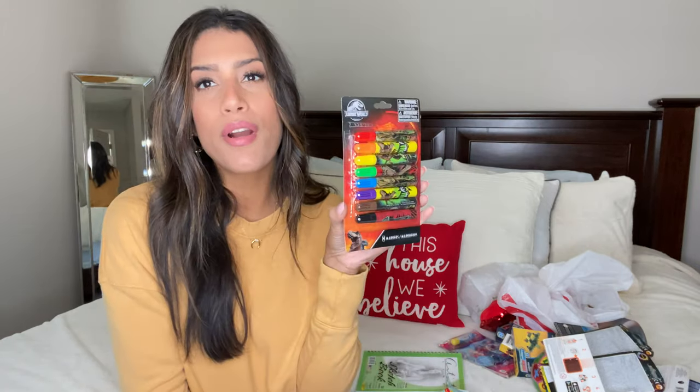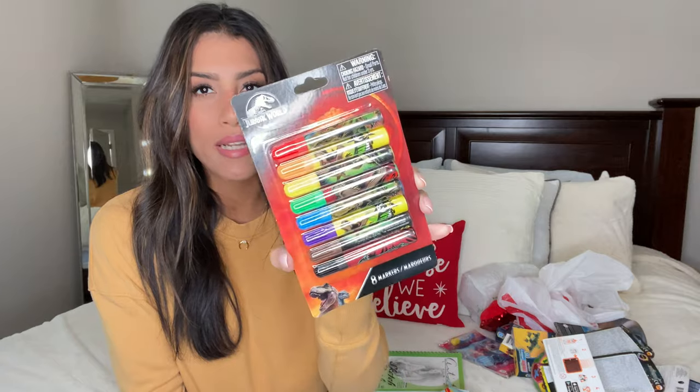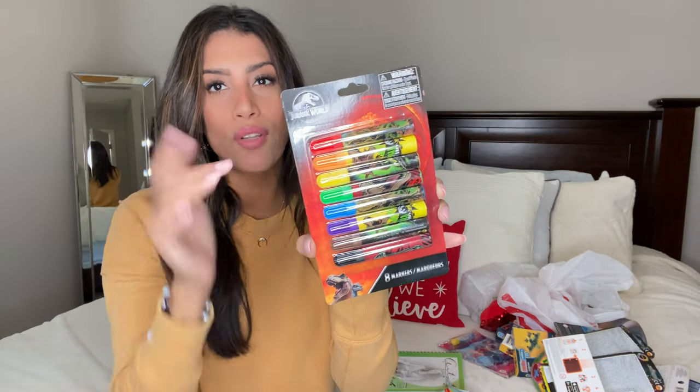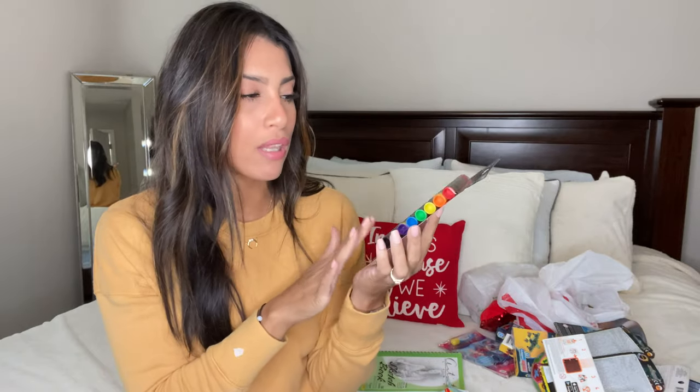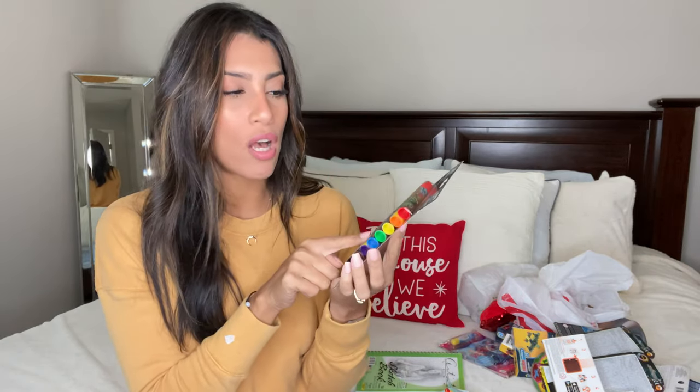Next is a pack of Jurassic World markers for Ryan, also from Dollar Tree. He loves dinosaurs and already has the Jurassic World crayon set but not the markers, so I grabbed those. If your kids love Jurassic World, Dollar Tree has both the pack of crayons and the pack of markers.